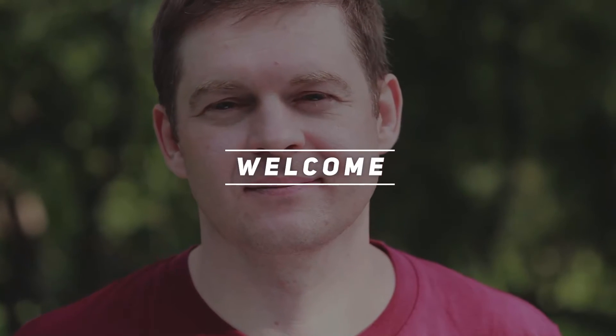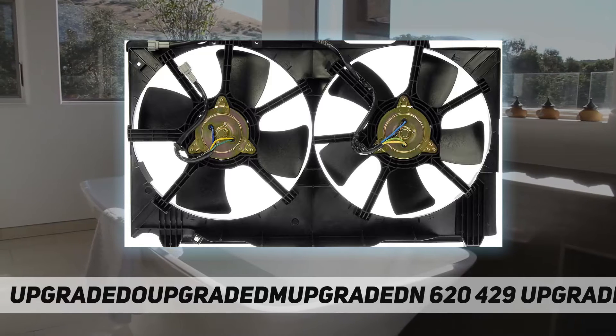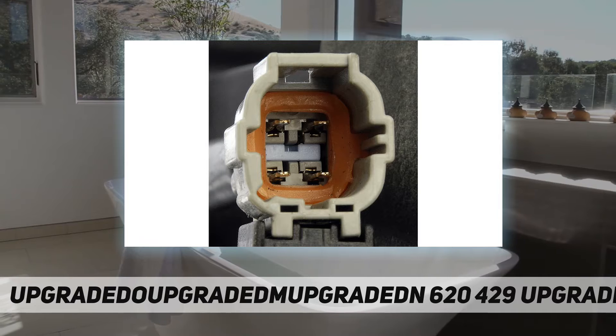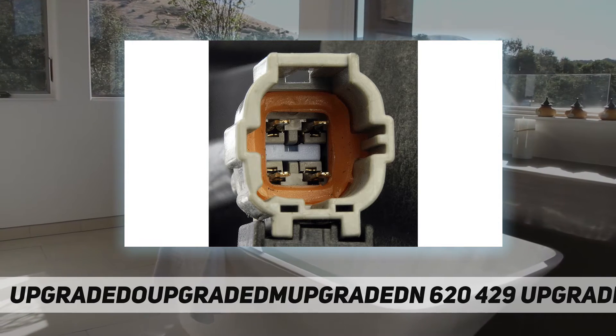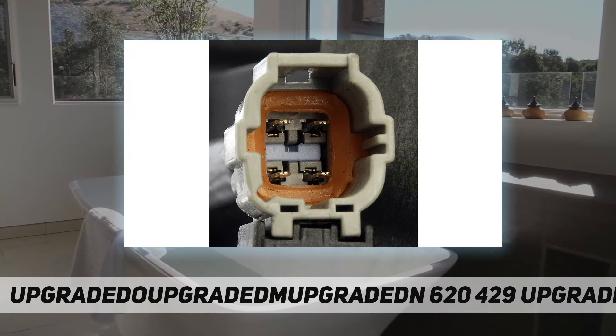Hey, welcome back to my channel. Dormant 62429 engine cooling fan assembly — this engine cooling fan assembly is precision engineered to match the fit and performance of the stock radiator fan on specific vehicle years, makes, and models.